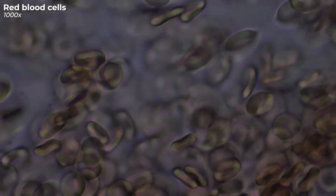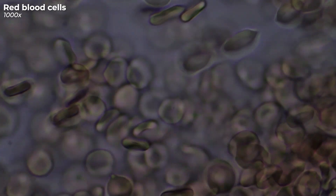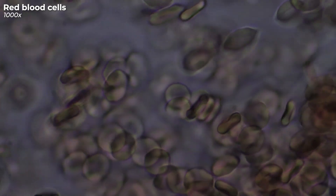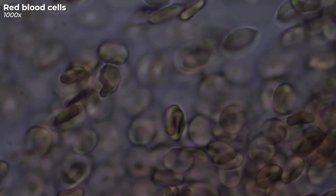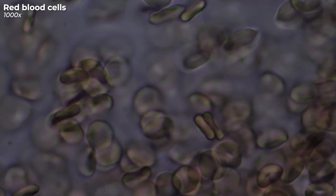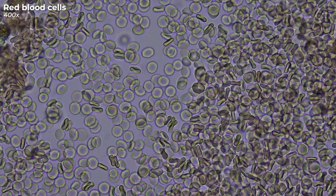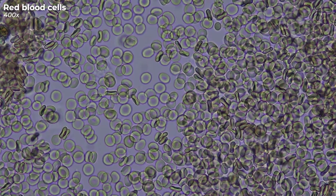Intriguingly, these cells stand out from others we have discussed today by lacking a nucleus. This unique attribute allows them to carry more hemoglobin, boosting their oxygen-carrying efficiency. However, this also leads to a limited lifespan of about 120 days, after which they are replaced by new cells. Take a moment to appreciate the red blood cell — small in size but massive in importance.